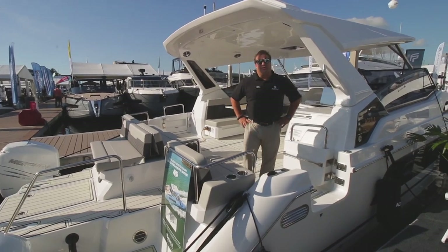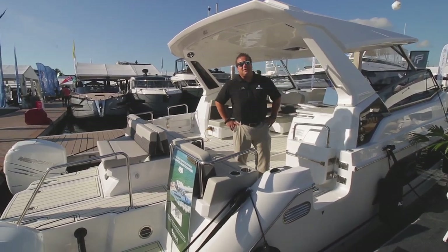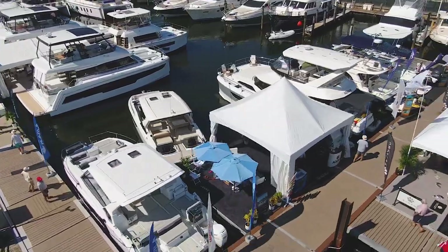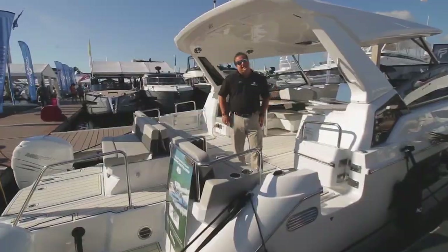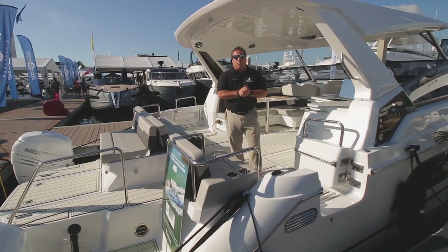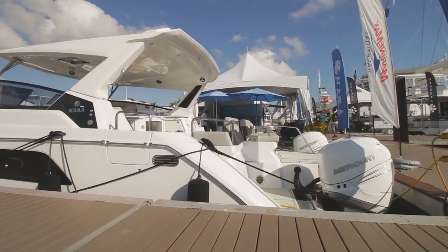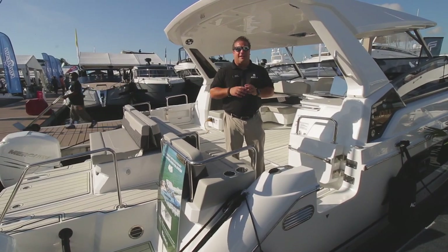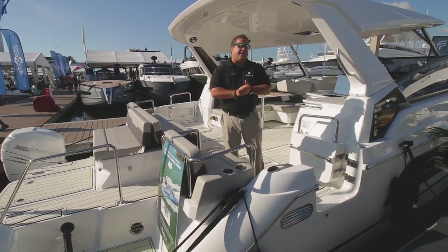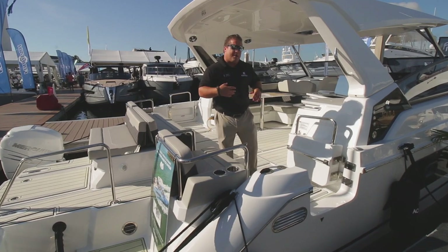Hey guys, Jacob Coyle here with MarineMax and Aquila Yachts. We are at the Fort Lauderdale International Boat Show — it's Friday and it's going to be an amazing day. I'm going to take you for a walkthrough on our Aquila 36 Power Catamaran. This boat is a two-cabin, two-head layout with tons of entertainment space. Come take a look and come on board.